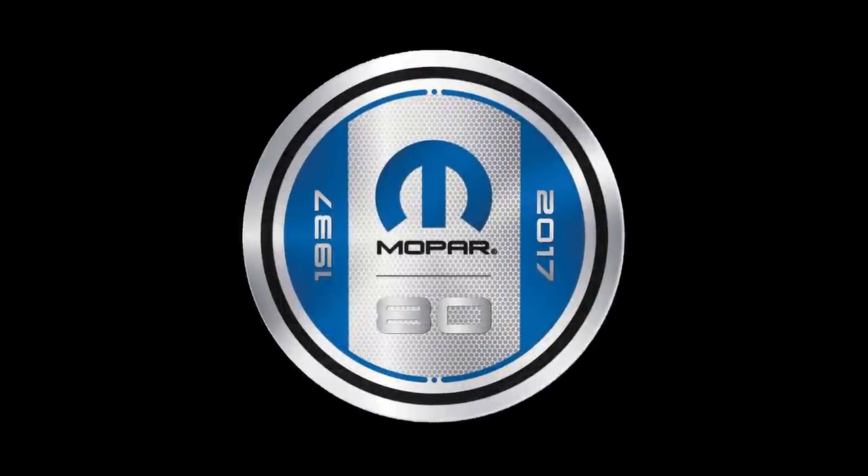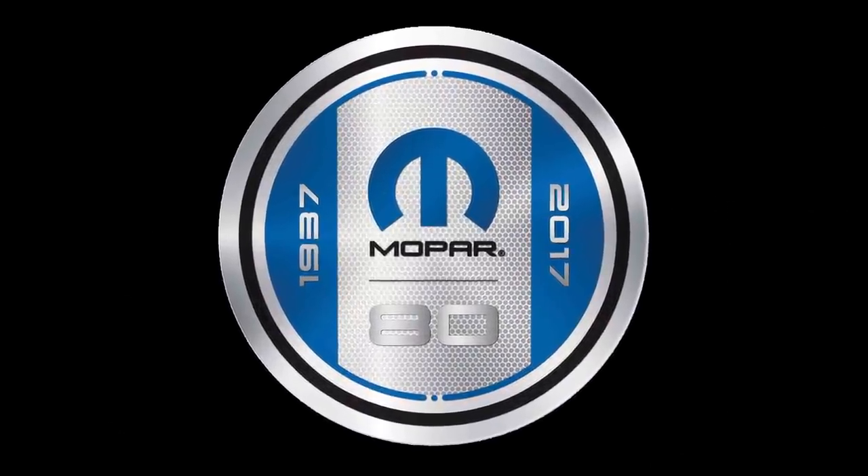As we begin to close Mopar's 80th anniversary this year, we are truly excited to work on a vehicle such as the all-new Jeep Wrangler — not only because of its legendary status, but also because it is such a perfect canvas for customization.